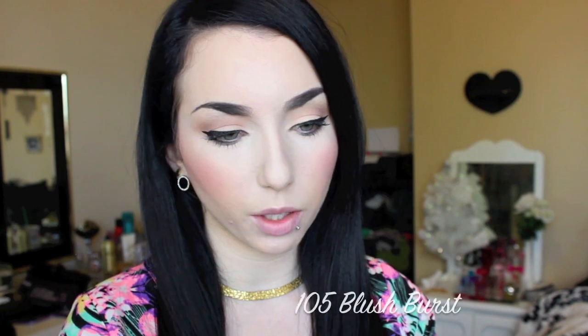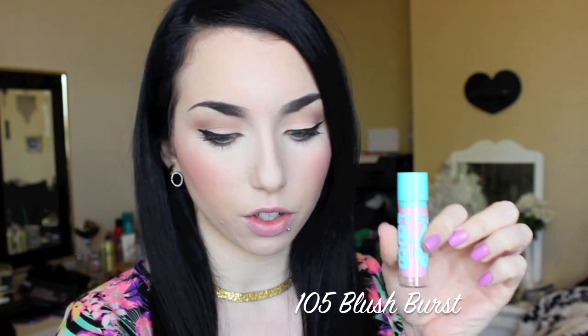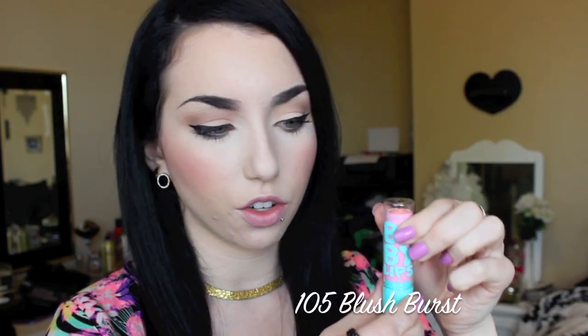I've taken off my lipstick and I'm going to start out with number 105 Blush Burst, which is the lightest shade in the collection. Smells just like generic candy. As you can see, there's virtually no color in this one. The color is very faint and does have a little bit of shimmer to it. It feels nice on the lips. I feel like this would just be a good everyday chapstick to throw in your purse when you don't really want any kind of color on your lips.